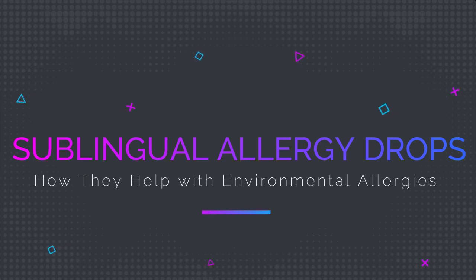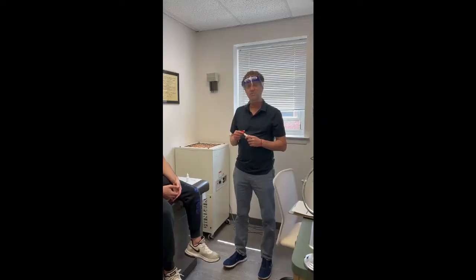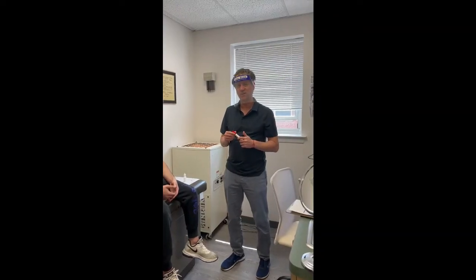Hi, I'm Dr. Dean Mitchell. I want to talk to you today about a treatment that works terrific but it's underappreciated, not always really well known. It involves allergy sublingual drops that are used to help desensitize patients to environmental allergies.